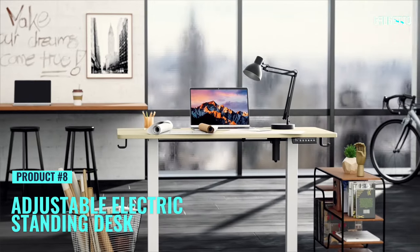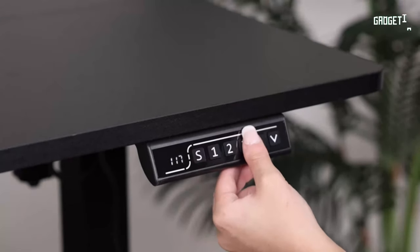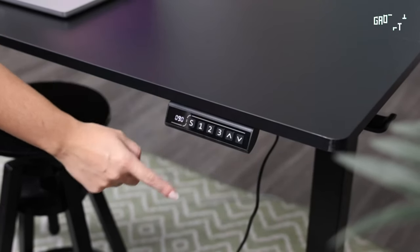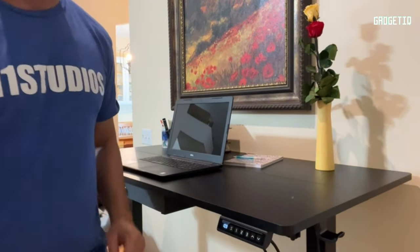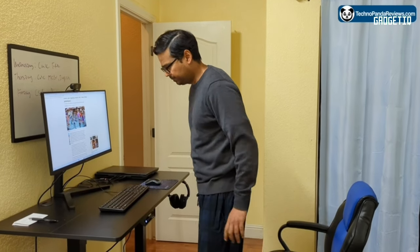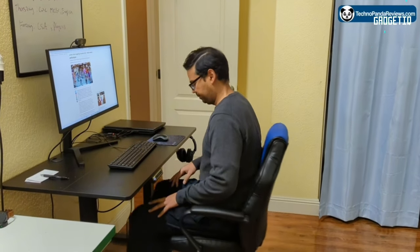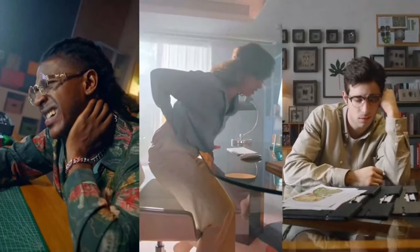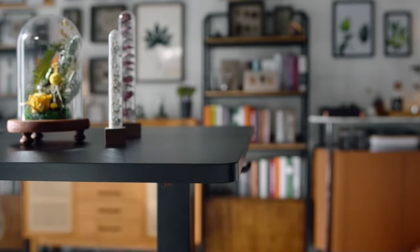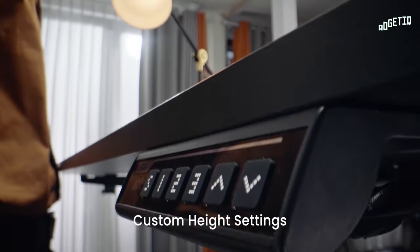Imagine a workspace that's not just a desk but a solid steel fortress. Meet the ErGear Height-Adjustable Electric Standing Desk, tested 100,000 times for outstanding stability, giving you a rock-solid foundation for your work. Need a change of scenery during those endless Zoom calls? Effortlessly switch between sitting and standing heights with a motor tested 50,000 times for reliability. Worried about harmful emissions? ErGear's got you covered with low-VOC materials meeting federal and state air standards.